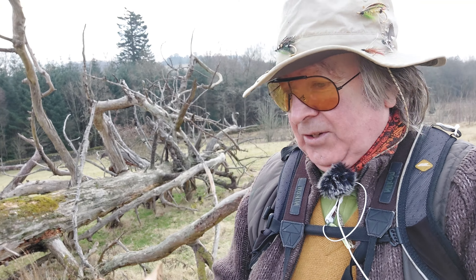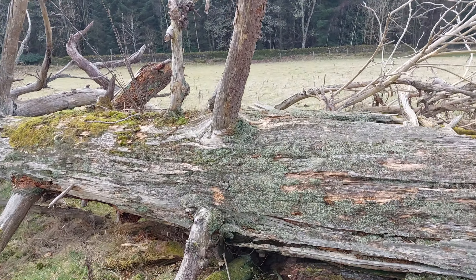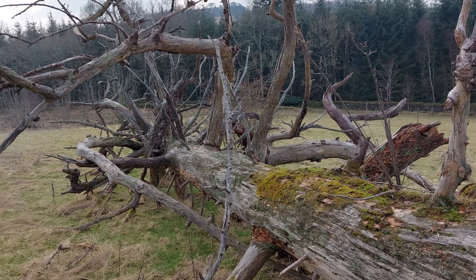I came across this old dead tree here. It's a huge, huge tree. Have a look. Let me have a closer look at this. That is huge, look at that.